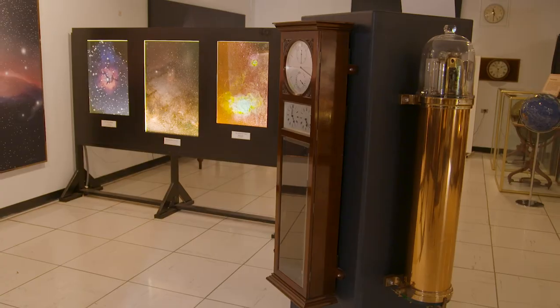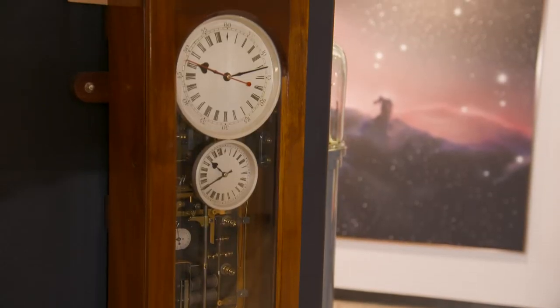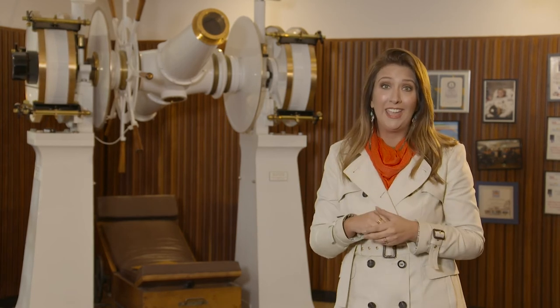Speaking of time — clocks are all over the observatory. One of the main reasons for the observatory was to provide Perth with its time, not only for public clocks but transportation clocks and even government clocks. This is actually one of the two original telescopes used to help determine the time here in Perth.